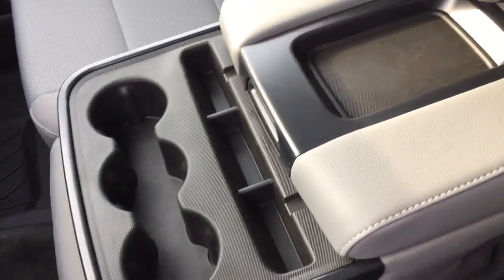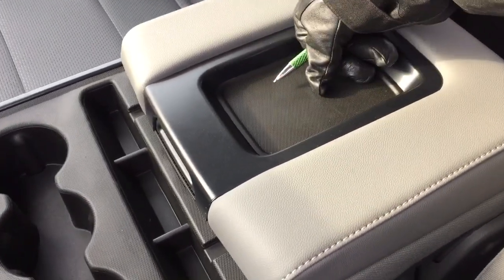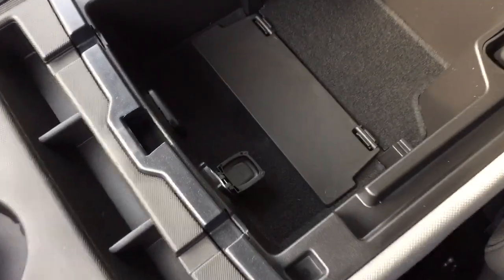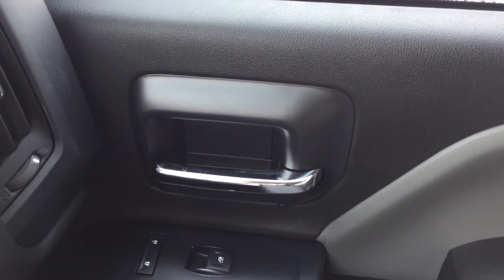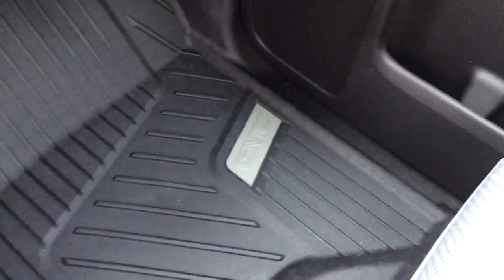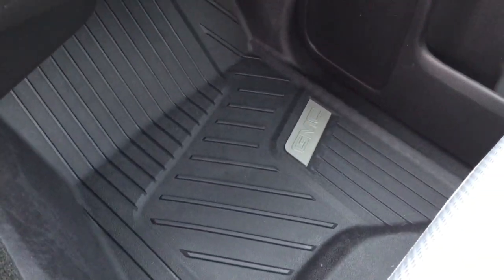There are fold-down armrests with cup holders and a place to rest your device. On the inside of the armrest you've got a pair of USB ports, auxiliary, 12-volt power, and some divided storage — and this will tuck away quite easily. Power windows and locks are on both sides, and there's a double glove box up top along with a locking glove box. You also have those GMC-branded premium floor mats throughout.